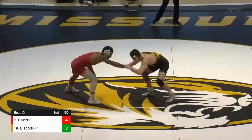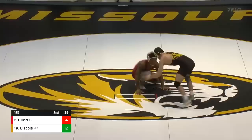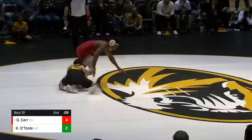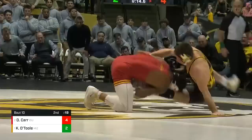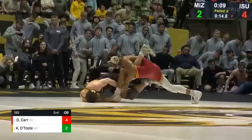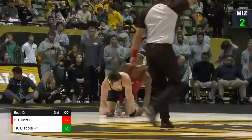Stalemate with 55 to go. They'll go back to the middle — O'Toole, 50 seconds to go. Carr started down in this period. Collar tie for O'Toole, Carr tying up O'Toole's right wrist. There's a shot by Carr — nothing doing. O'Toole goes for an ankle and has it — good post high-c for O'Toole. Can he finish? 24 seconds. Trying to throw the leg in — doesn't get it. Now Carr's in, scramble situation. Carr trying to get around O'Toole, who's in a very prone position. 12 seconds to go. O'Toole on the ankle, underneath Carr — and there's the two at four seconds to go. It's 6-2 in favor of Carr after two.